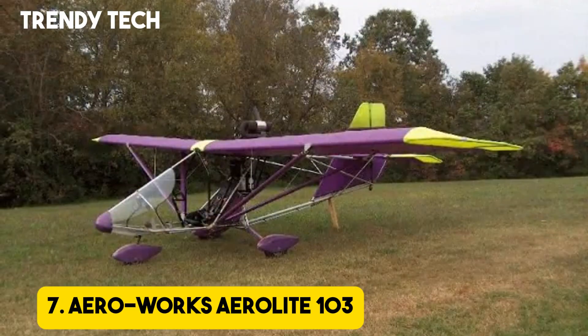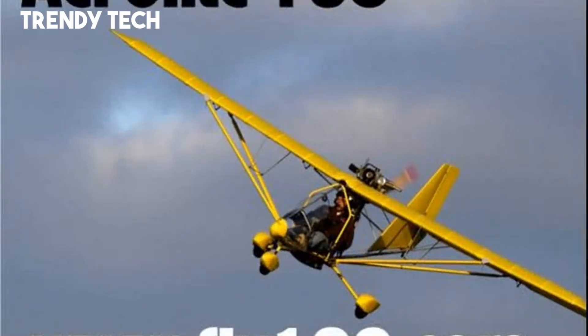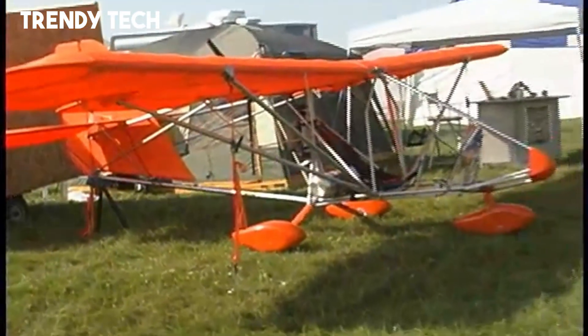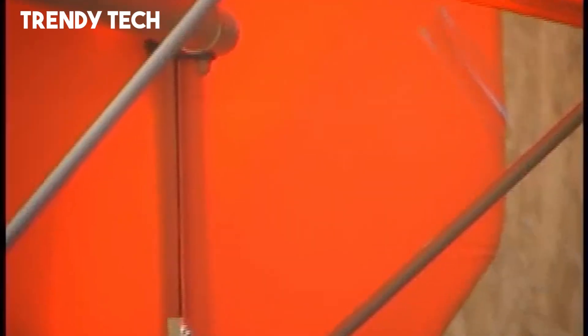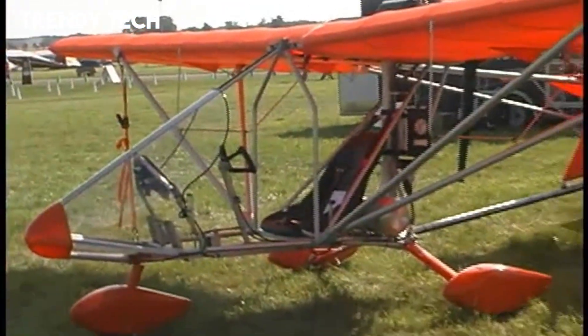Number 7. The Aeroworks Aerolight 103 is a popular ultralight aircraft admired for its simplicity, efficiency, and fun flying characteristics, making it one of the most accessible entry points into aviation. Designed to meet the FAA Part 103 requirements, it eliminates the need for a pilot's license, allowing enthusiasts to experience flight with minimal barriers. Its lightweight aluminum frame and fabric-covered wings provide both durability and agility, while the high-wing configuration ensures excellent stability and forgiving handling, making it suitable for new pilots as well as experienced flyers.